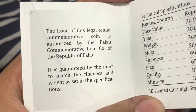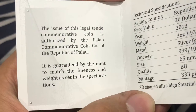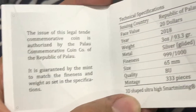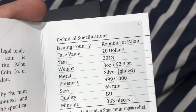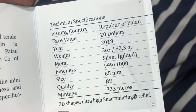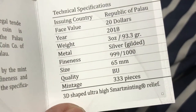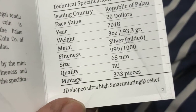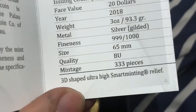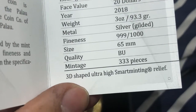This issue of legal tender commodity coin is authorized by the Polar Commoditors Coin. The seal of the Republic of Poland is guaranteed by the mint to match the fineness and weight as it sits in the specifications. Technical specifications: issuing country, Republic of Poland. Face value $20, year 2018, weight 3 ounces — 93.3 grams, metal 99.9% pure silver, gilded coin. Size is 65mm.